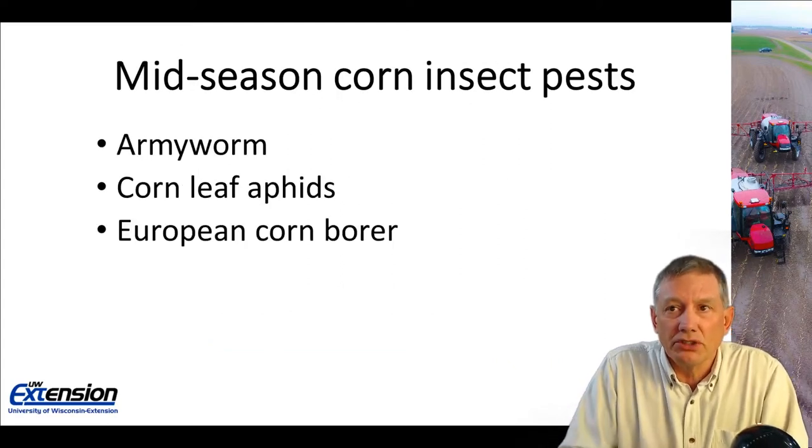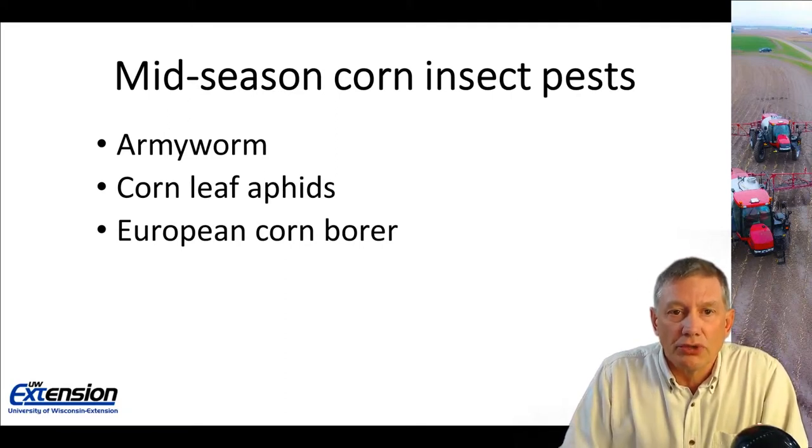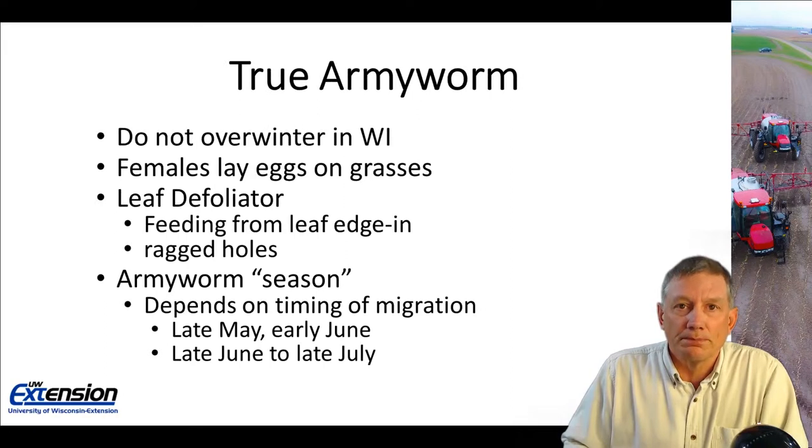By mid-season corn insect pests, I'm talking about army worms, corn leaf aphids, and we'll finish up with European corn borers.